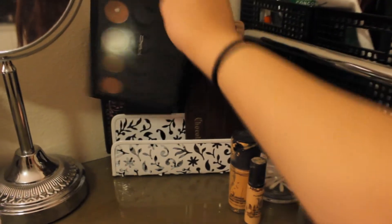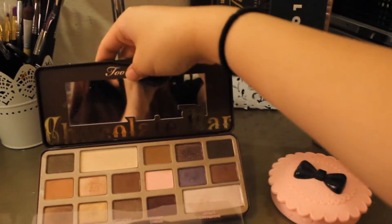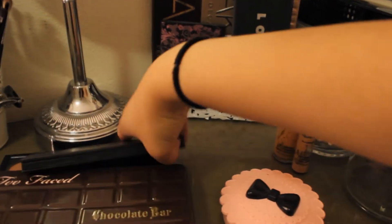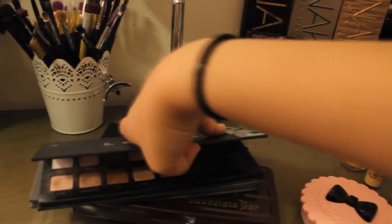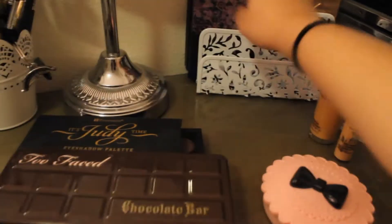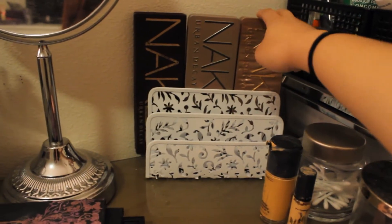I'll show you guys real quick. I have my really sad MAC palette — it only has a few shadows in there as you can see. Then I have my Too Faced Chocolate Bar Palette. I have my It Cosmetics 2D Time Palette. I have my Lorac Pro Palette as well as the second one. I have my Urban Decay Ammo Palette, which I think is my very first makeup palette I've ever bought. And then I have my three Naked palettes — 1, 2, and 3 — which I probably don't need to show you because you've probably seen them.